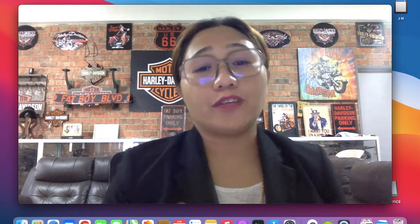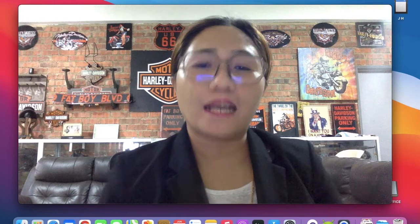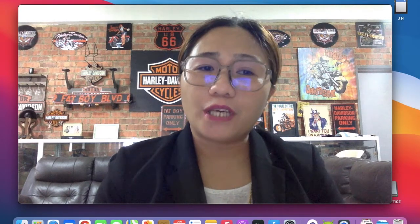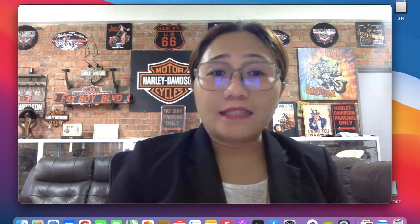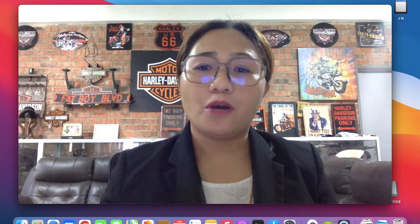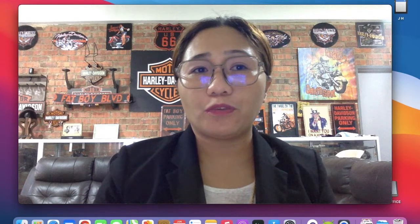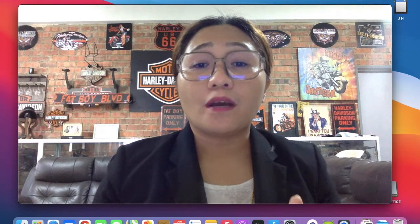Welcome back to my channel, Giselle here. I hope you enjoy my vlog. Today in this video I would like to share with you guys how to register for the affiliate program, or how to become an affiliate in Lazada. This topic is about the Lazada affiliate program, and I will teach you how to register.